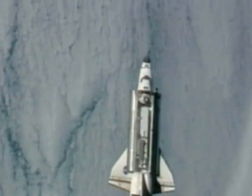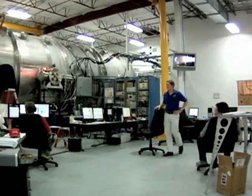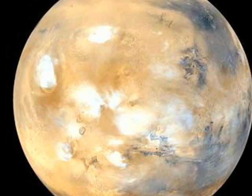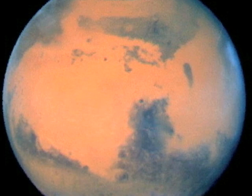Mission planners at the nearby Johnson Space Center see VASIMR as a possible means of getting astronauts to Mars without exposing them to as much harmful cosmic radiation as they would get on a conventional rocket journey lasting many months.